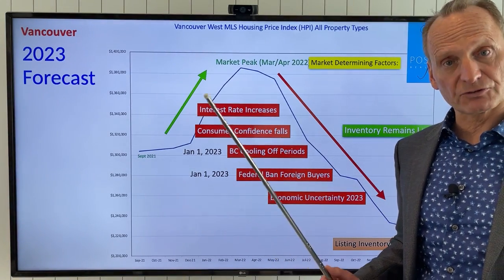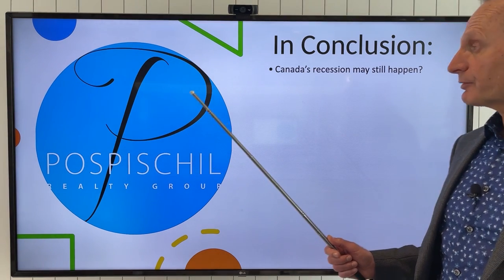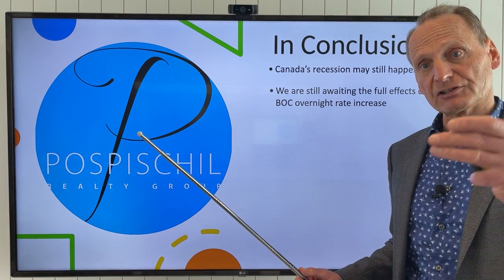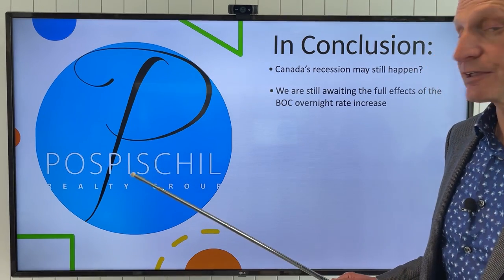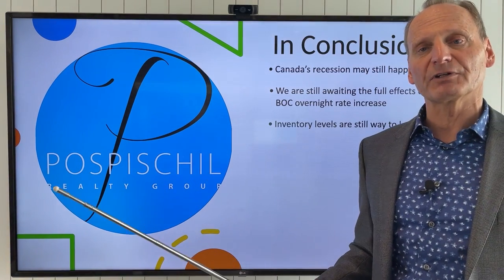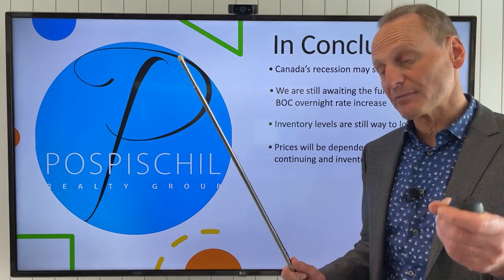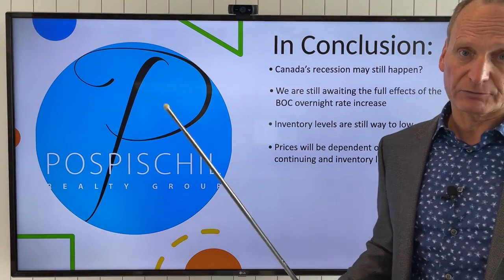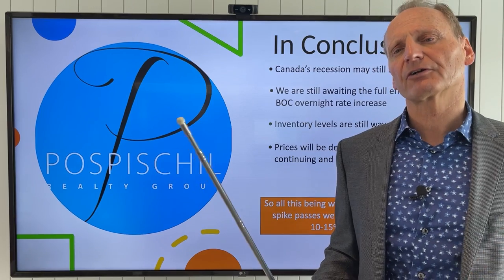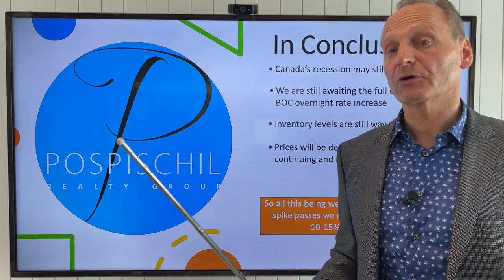In conclusion: Canada's recession — is that going to happen? Maybe. We're still waiting for the full effects of the Bank of Canada overnight rates. Inflation will likely continue to drop slowly, but probably no changes in the mortgage rates until next February. Inventory levels are still way too low — we need people to list their properties, we need to get some volume going. Prices will be dependent on continuing demand and inventory levels. We could probably still see another 10 to 15% depending on what happens this summer, but we may not see these increases continue through the summer — it might level off, could drop. We'll see what happens.